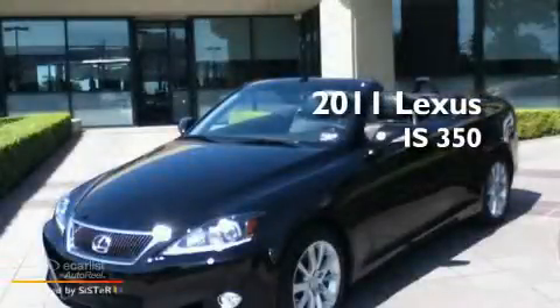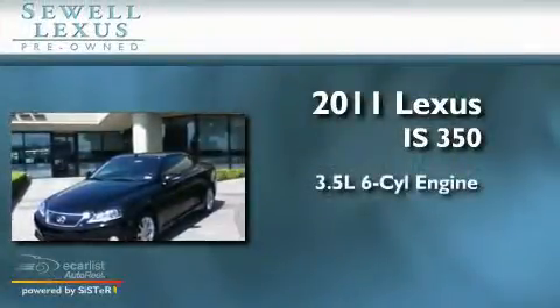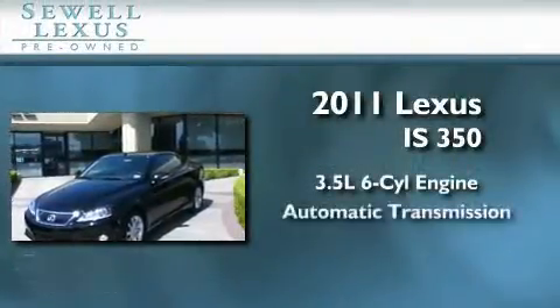Sewell, obsessed with service since 1911. This is a 2011 Lexus IS350. It has a 3.5 liter 6-cylinder engine and an automatic transmission.